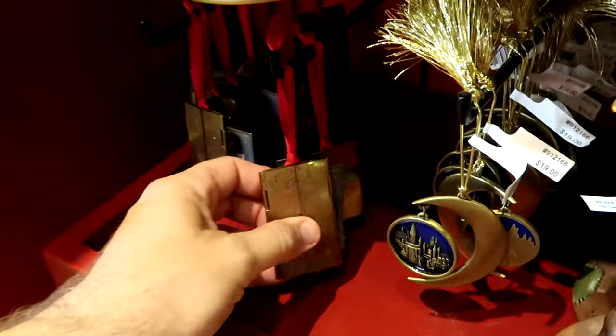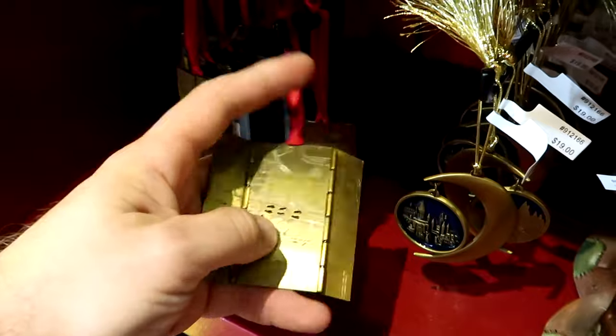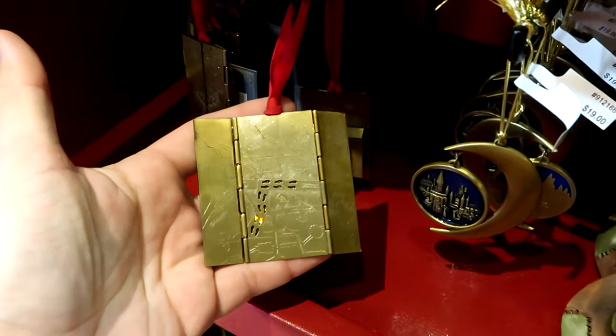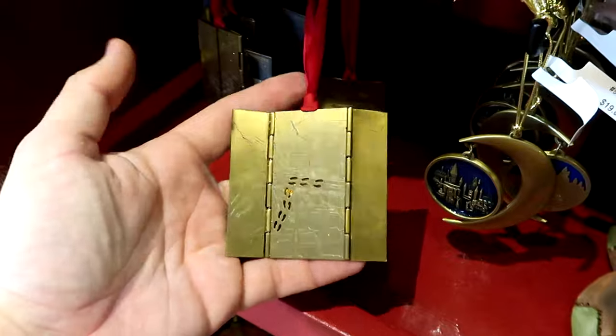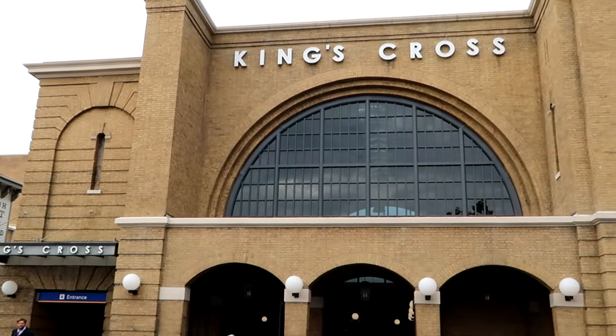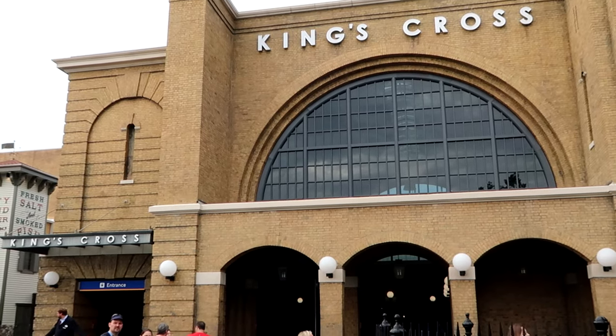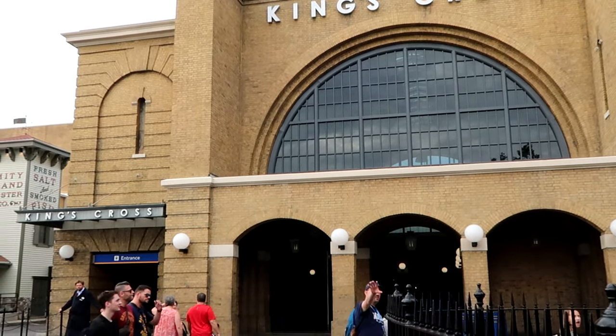One of my recent favorites is definitely the Marauder's Map Christmas ornament — very heavy, it opens up with a little button on the back side where you can see footprints just like on the Marauder's Map. I love that the theme parks — both Disney and Universal Studios — have year-round Christmas stores. It's definitely my favorite holiday and it's just nice to see it represented all year round at the theme parks.